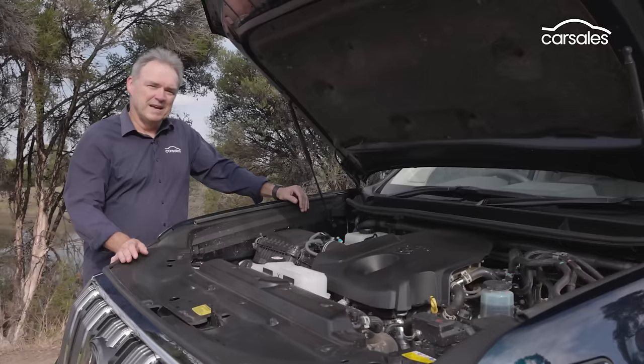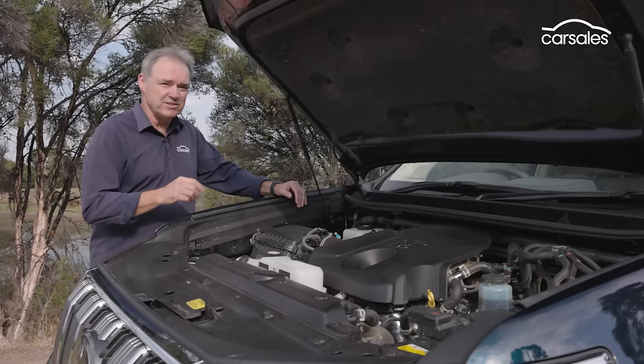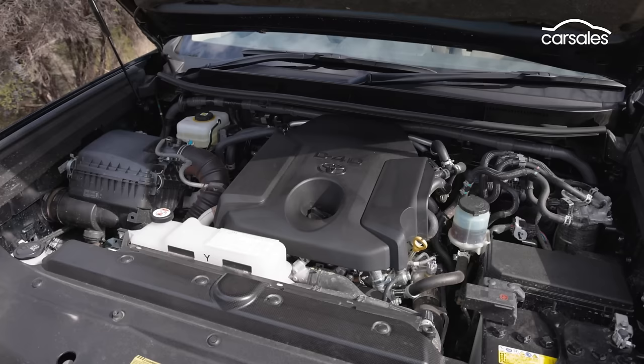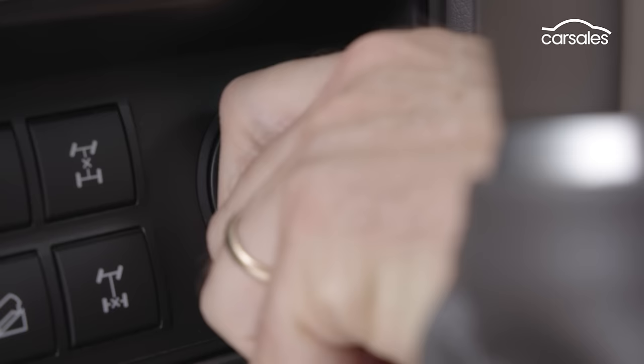This 2.8-litre turbo-diesel four-cylinder engine has been under the bonnet of the Prado since 2015, when it was also introduced into the Hilux ute. This is the engine that's had diesel particulate filter and dusting issues in the past. Toyota says it's all fixed now, and in 2020 this engine got a power and torque bump as well. The four-cylinder engine drives all four wheels permanently via a six-speed auto and a two-speed transfer case with lockable centre Torsen limited slip differential.